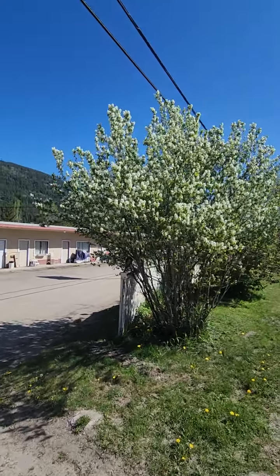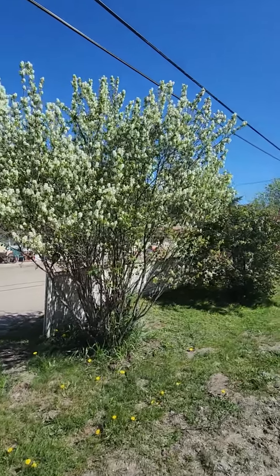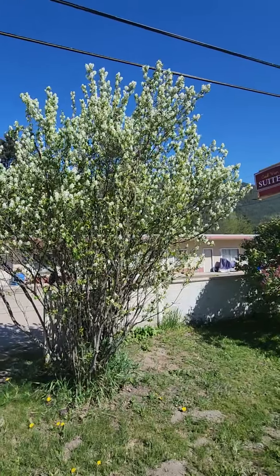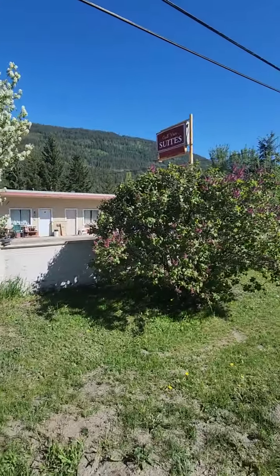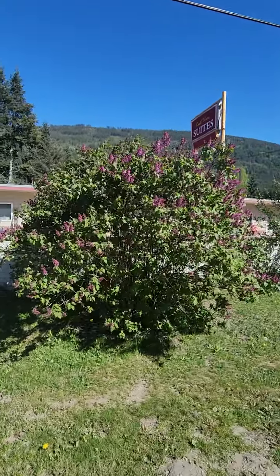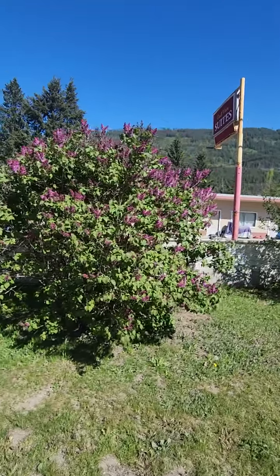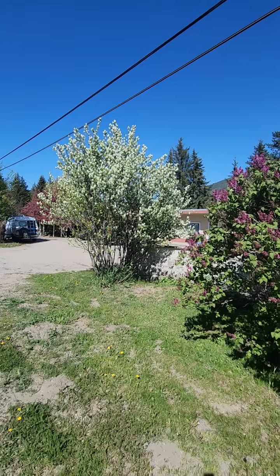There's a white lilac bush just about at full bloom, getting pretty close to it. And then there are purple lilacs — hard to say, it looks like they're just coming or they're going, but I think they're just starting to come around now. The white ones seem to be quite a bit ahead.